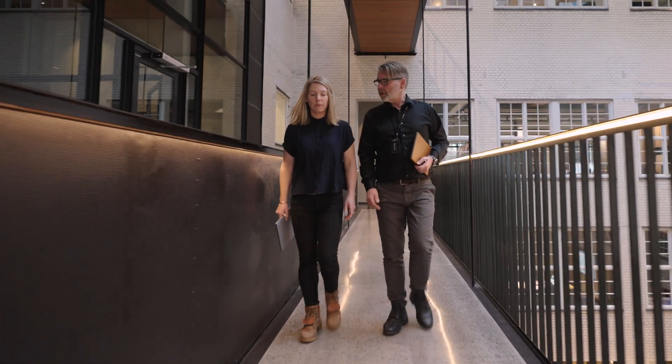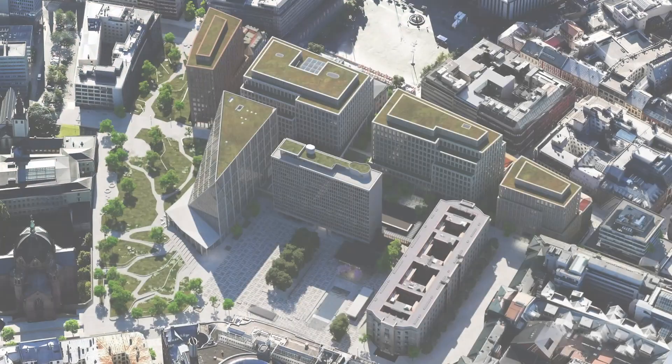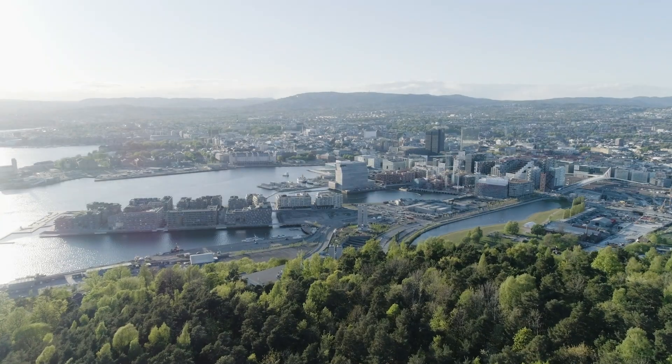And in that sense we're really excited about the way that we can design more sustainable, more informed architecture using digital technology to assist us in those processes.